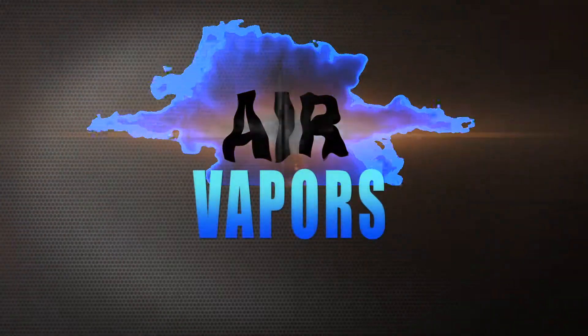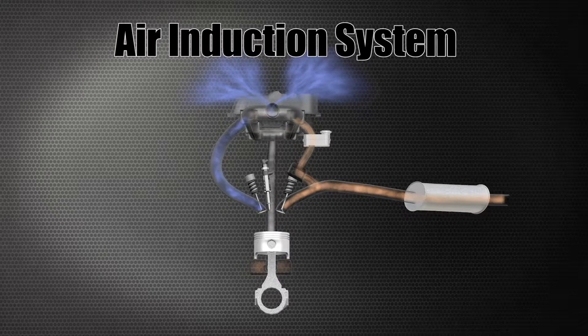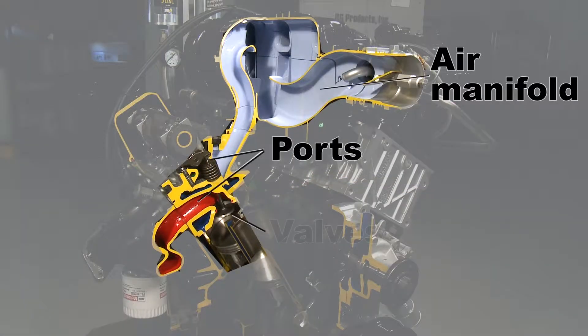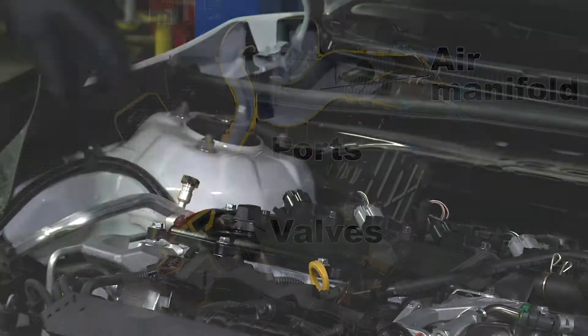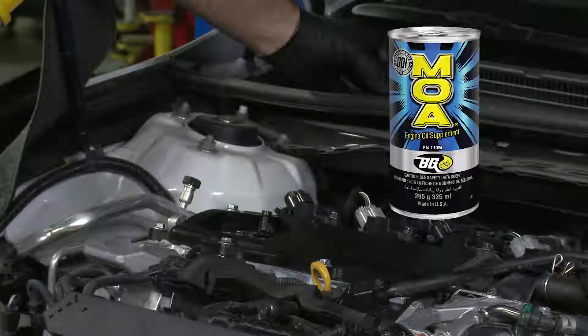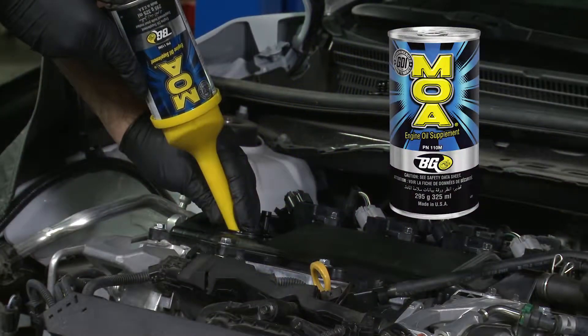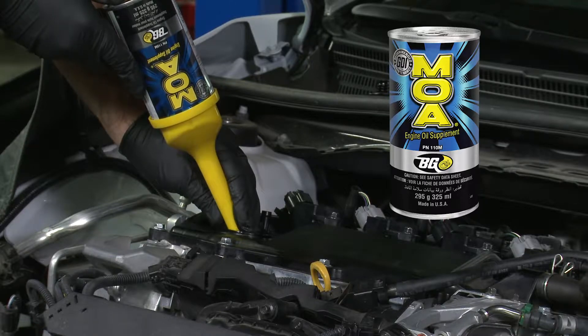Vapors from worn-out oil are also sent to the air induction system, where they can stick and form gummy deposits in the air manifold, ports, and on valves. BG MOA, part number 110M, disperses deposits before they can form, and this reduces oil oxidation and thickening for longer oil life and engine protection.